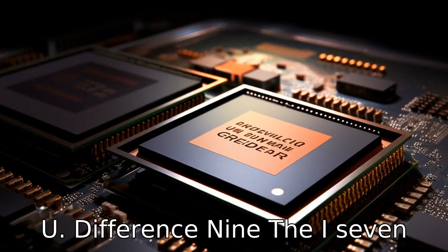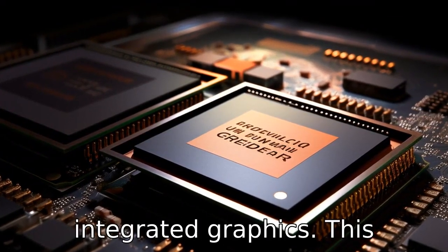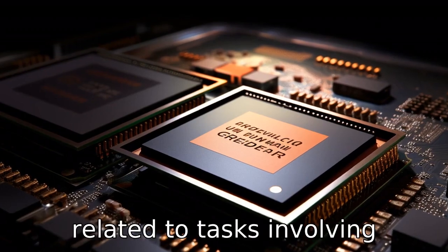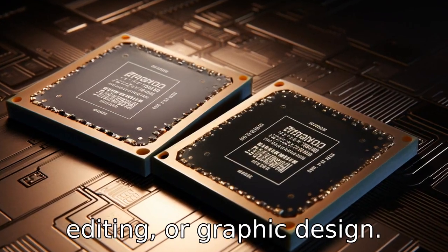Difference 9: The i7-1255U is likely to offer better integrated graphics. This results in superior performance related to tasks involving visuals, such as gaming, video editing, or graphic design.